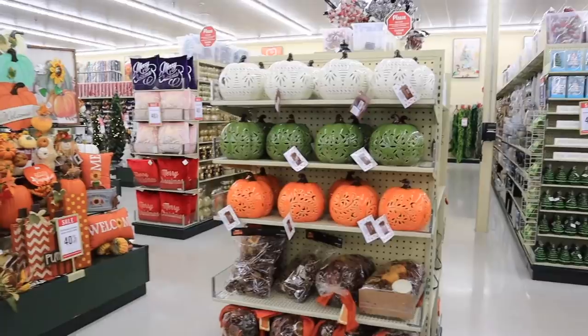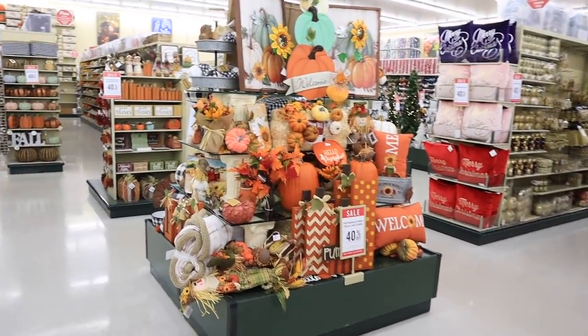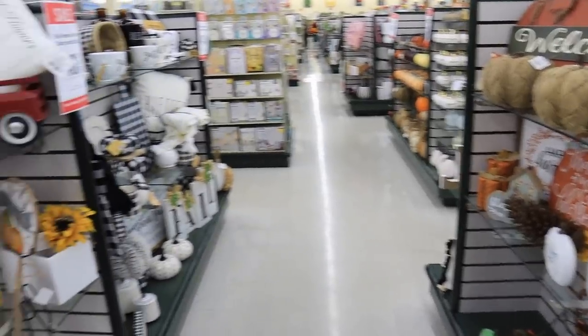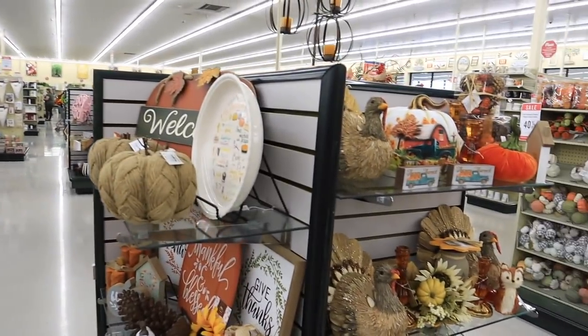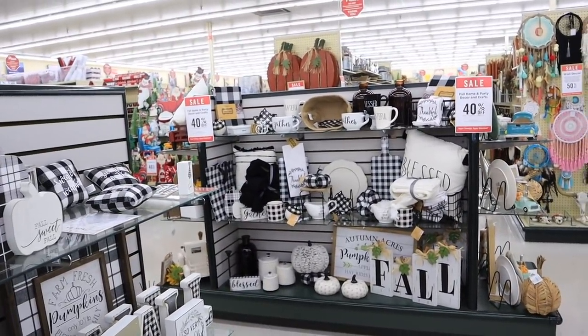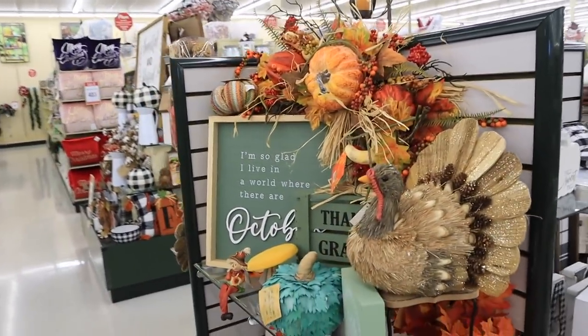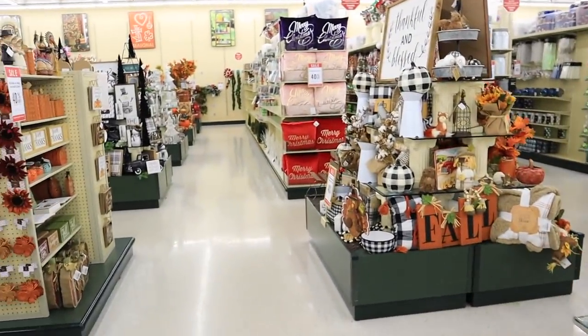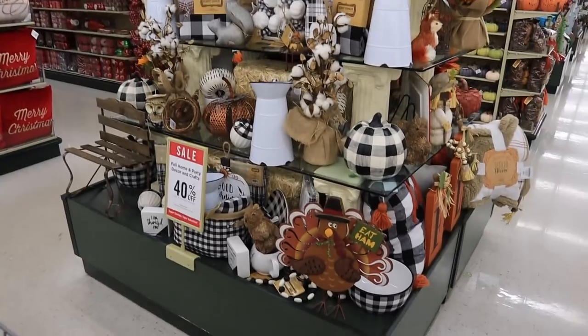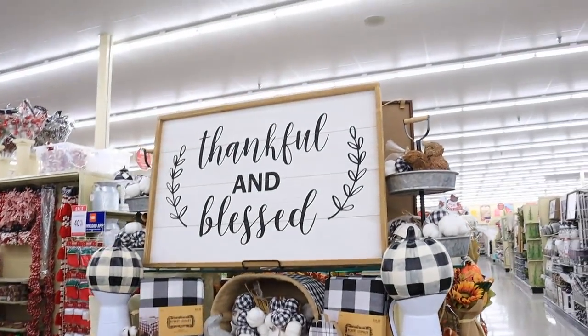One major thing that is different than when I shopped here before is that all of the middle end caps are laid out by their different fall collections. They have all the different end caps set up so nicely with all the different collections. I just feel like it is super helpful to be like, 'Oh yeah, I like this style,' and then come over and specifically look at that section.